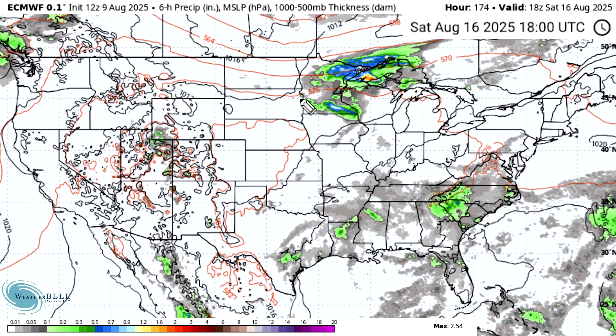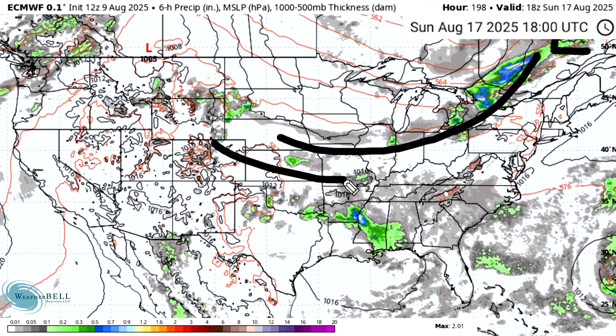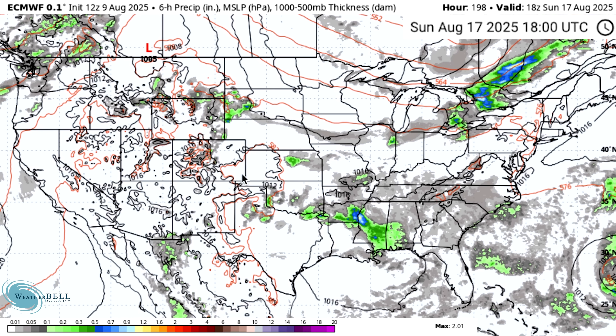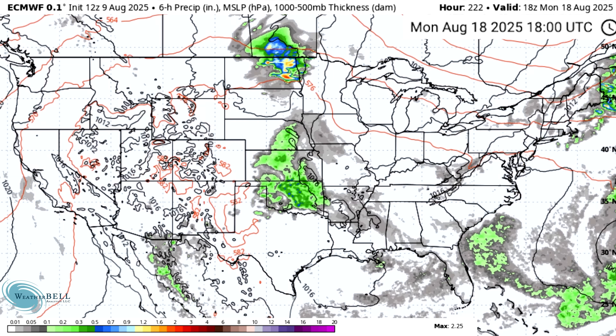Saturday the 16th, we get heavy activity in parts of the upper Midwest — Minnesota, Wisconsin, the upper peninsula of Michigan. Moving to Sunday the 17th, we see a low over eastern Canada dragging a cold front, which is why we're seeing some thunderstorm activity along it — not a huge amount, but a little bit. We also get some ridging over the Rockies and very soft troughing in the east, but nothing too crazy on this model run.